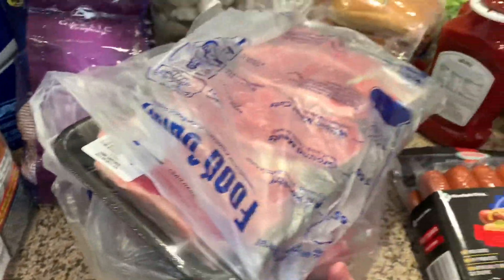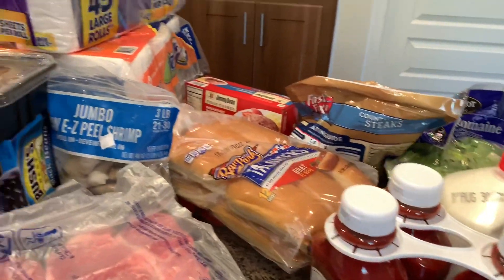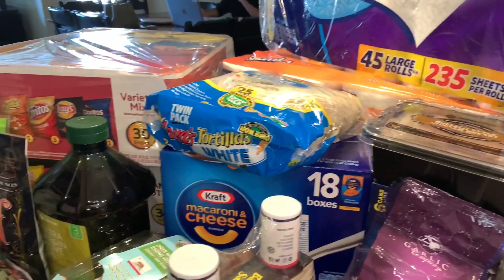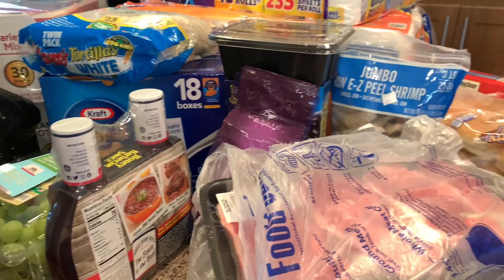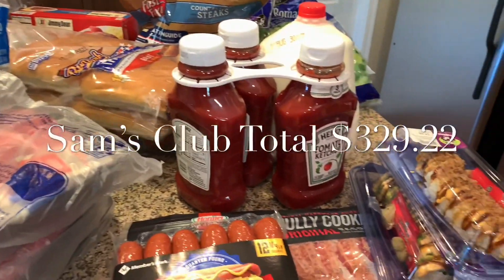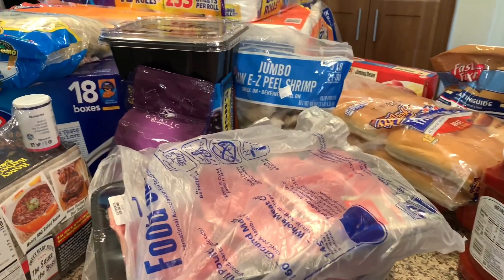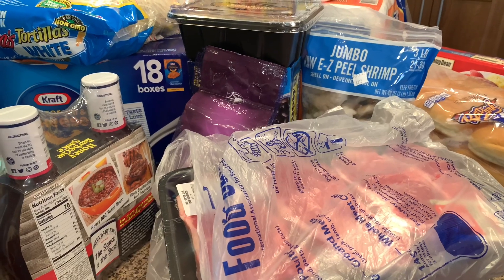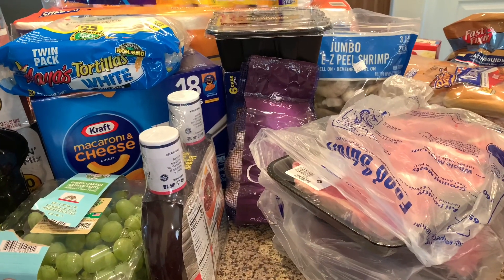I think that's it. The other stuff I'm gonna get at Frys is basically what I can't find there — jalapeño, cilantro, all the little things that are missing, soy sauce in the brand I like. Anyway, this is today's haul — three hundred and thirty-two dollars and two cents.